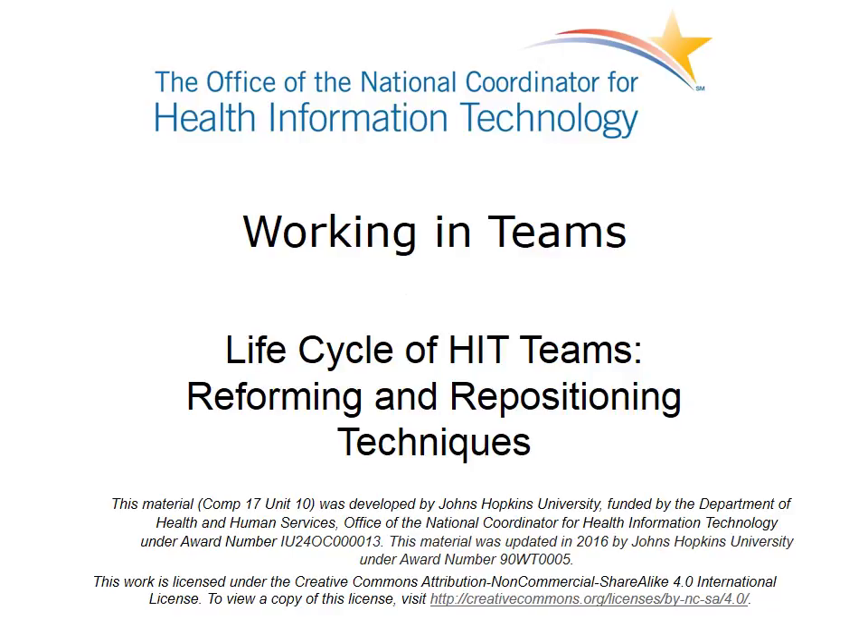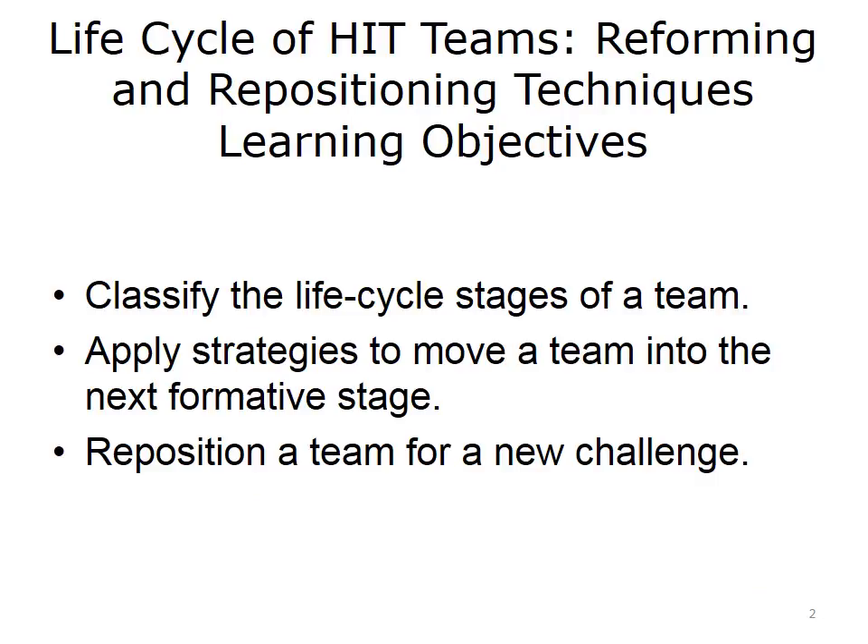Welcome to Working in Teams: Life Cycle of HIT Teams, Reforming and Repositioning Techniques. The objectives are to classify the life cycle stages of a team, apply strategies to move a team into the next formative stage, and reposition a team for a new challenge.